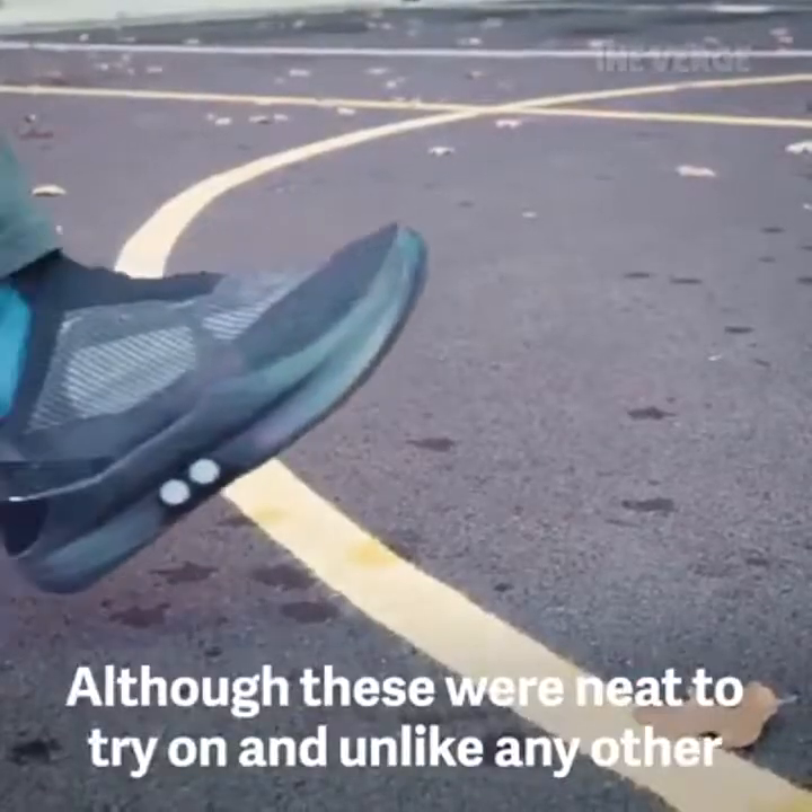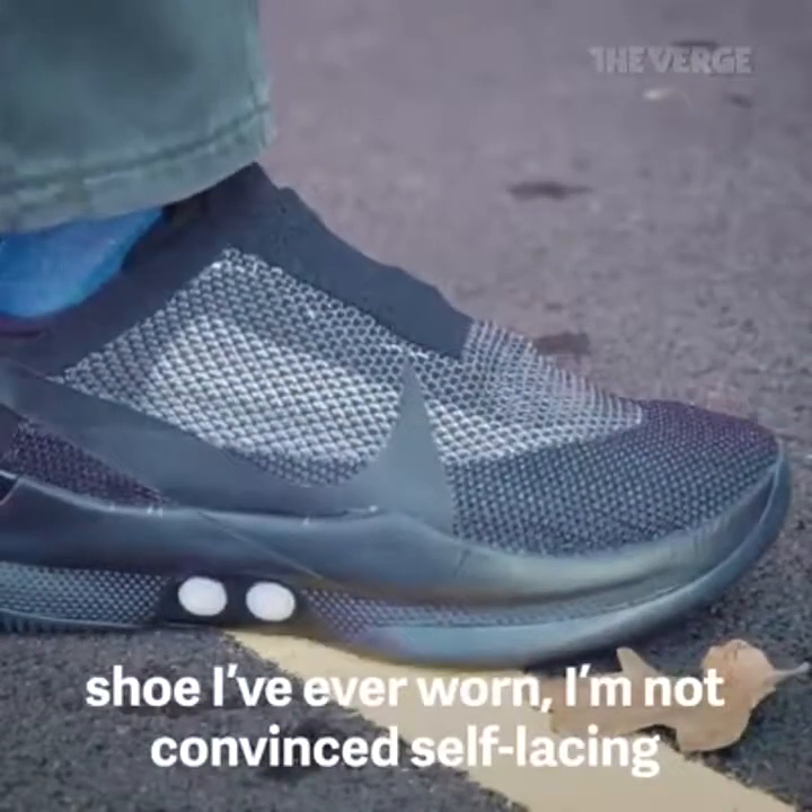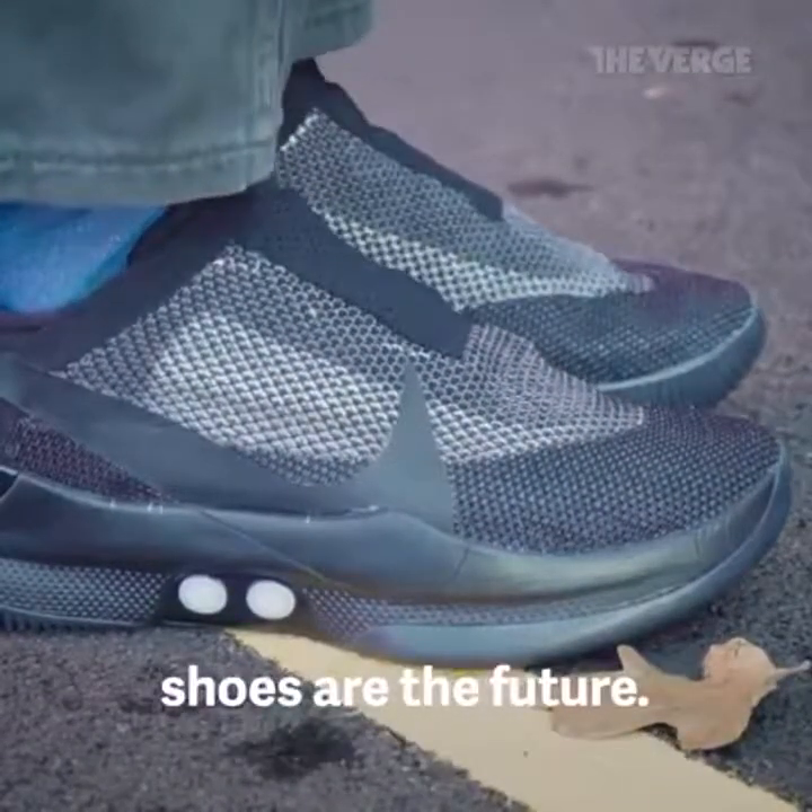That is much tighter. Although these were neat to try on and unlike any other shoe I've ever worn, I'm not convinced self-lacing shoes are the future.